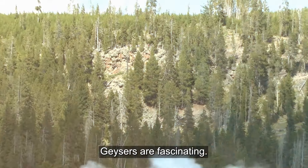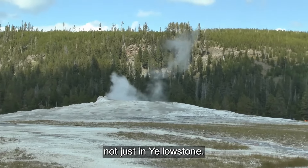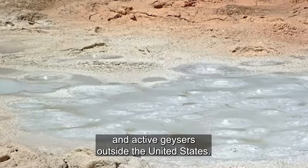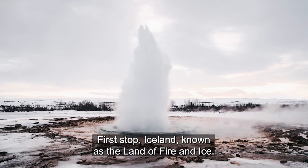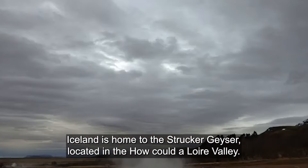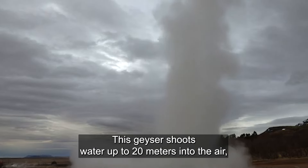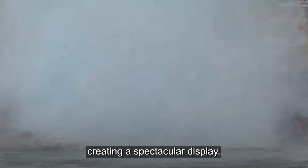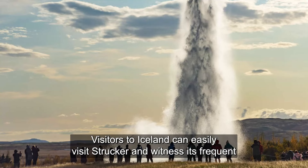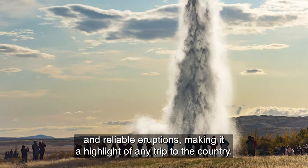Geysers are fascinating natural wonders that can be found in various places around the world, not just in Yellowstone. Let's explore some of the most notable and active geysers outside the United States. First stop, Iceland — known as the Land of Fire and Ice, Iceland is home to the Strokkur Geyser, located in the Haukadalur Valley. Strokkur is one of the most famous geysers in the world, erupting every 5 to 10 minutes. This geyser shoots water up to 20 meters into the air, creating a spectacular display. The name Strokkur means 'churn,' which perfectly describes the swirling motion of the water just before it erupts. Visitors to Iceland can easily visit Strokkur and witness its frequent and reliable eruptions, making it a highlight of any trip to the country.